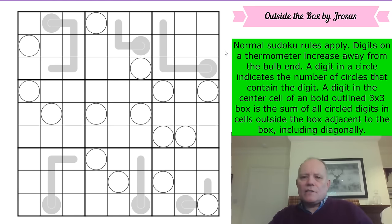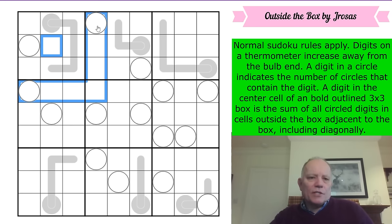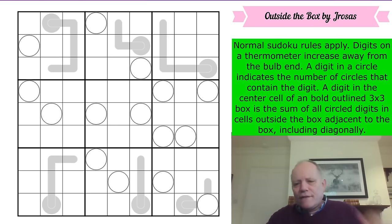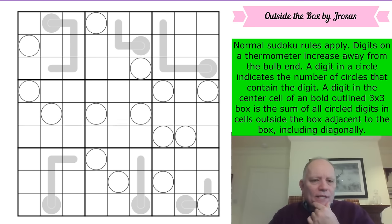The 'thinking outside the box' rule: a digit in the center cell of a bold-outlined three-by-three box is the sum of all circle digits in cells outside the box adjacent to the box, including diagonally. So the central cells of each box are the ones doing the thinking outside the box — that's very neat and well expressed. Good work, J. Rosas!